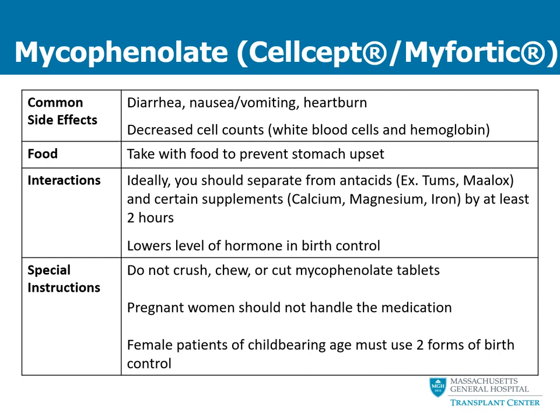Mycophenolate can come with some side effects. Things you might feel include nausea, vomiting, diarrhea, and heartburn. If you feel so sick that you can't take your medications, your transplant nurse needs to know. Also, if you have excessive diarrhea — more than four to six loose watery bowel movements per day — we should know, because this can increase your tacrolimus levels and cause dehydration or potential kidney damage. Things we will monitor long-term in your labs include your white blood cells and hemoglobin. This medication should be taken with food to prevent stomach upset.